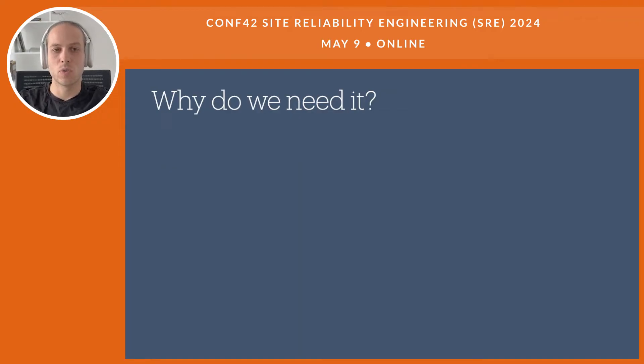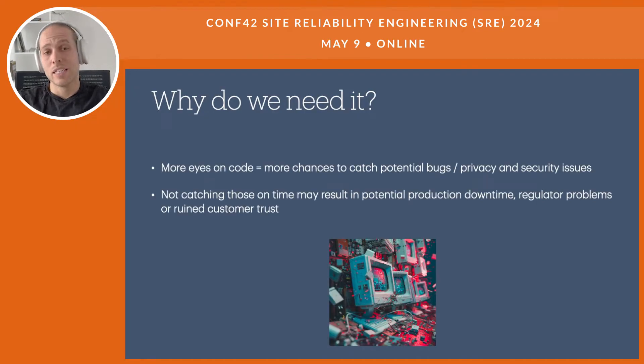Do we even need Code Review? Why do we need it? Developers could be doing something else — instead of writing comments and checking other people's code, they could be spending time on writing new features. But first of all, more eyes on code means more chances to catch potential bugs, or things like privacy and security issues. It's like an additional layer of testing. If we don't catch those on time and we release the code, it may result in production downtime, regulatory problems, or even ruined customer trust. So we are interested in catching bugs as early as possible, maybe during the review stage.